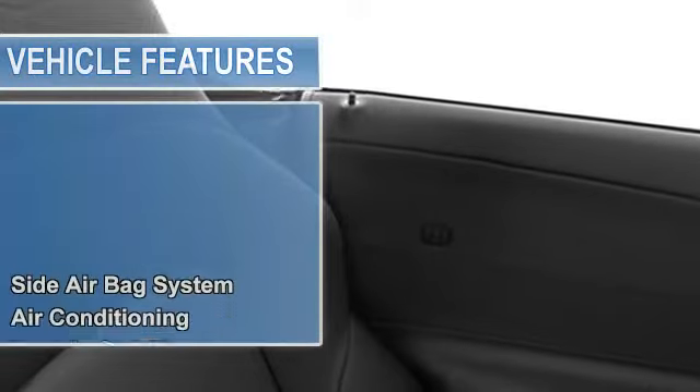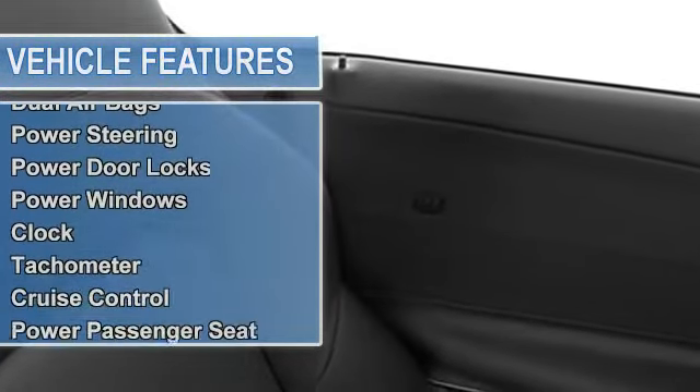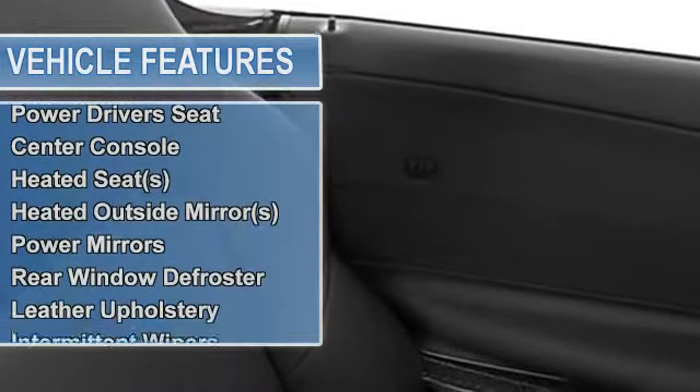Tire pressure monitor, traction control system, anti-theft security system, dual airbags, universal garage door opener, power steering, power door locks, power windows.